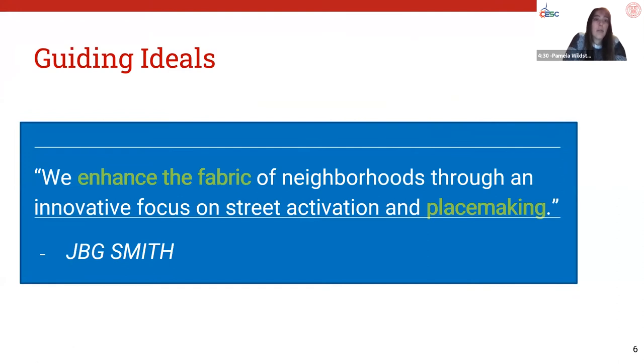Going into the design process, we knew we wanted to go beyond just producing the most electricity at the cheapest price possible. We also wanted to ensure our project aligned with the goals of the developer in Crystal City. Two quotes stood out to us: the first, from JBG Smith's website, highlights their commitment to enhancing the fabric of neighborhoods by creating a sense of place with distinct features and strong character. The second, from Crystal City's Sector Plan, clearly states they want solar used in artistic and creative ways. Financial feasibility is, of course, the governing concern. Putting these together, we constructed three guiding ideals: enhancing the social fabric of the community, placemaking, and artistic value.